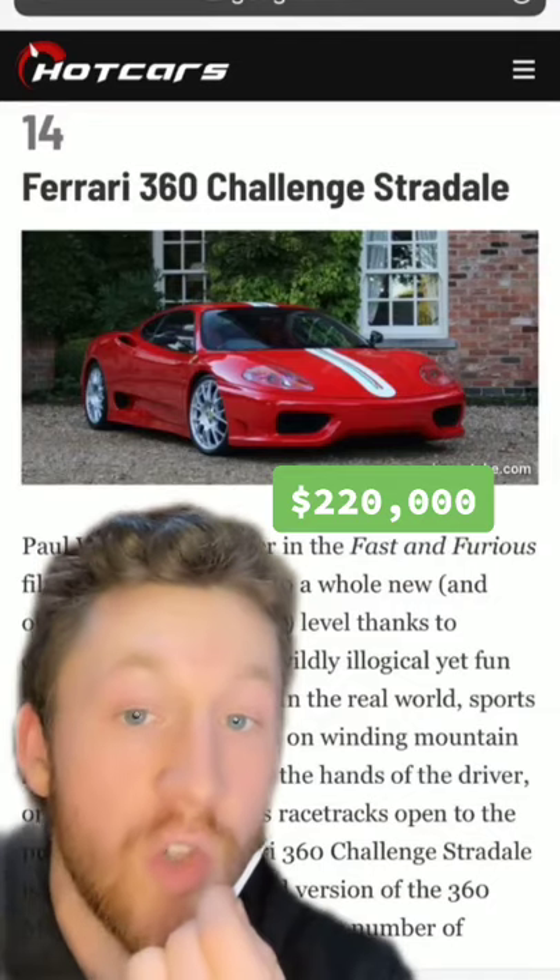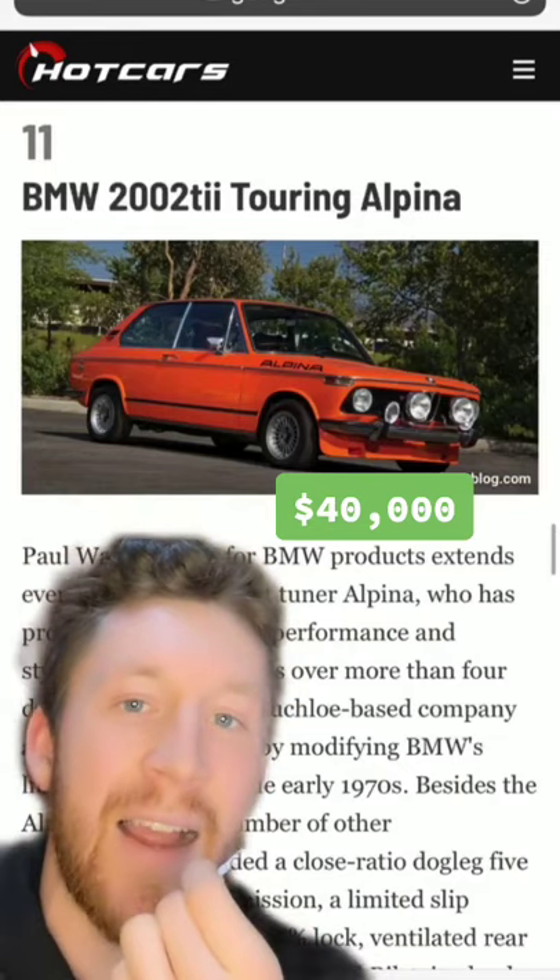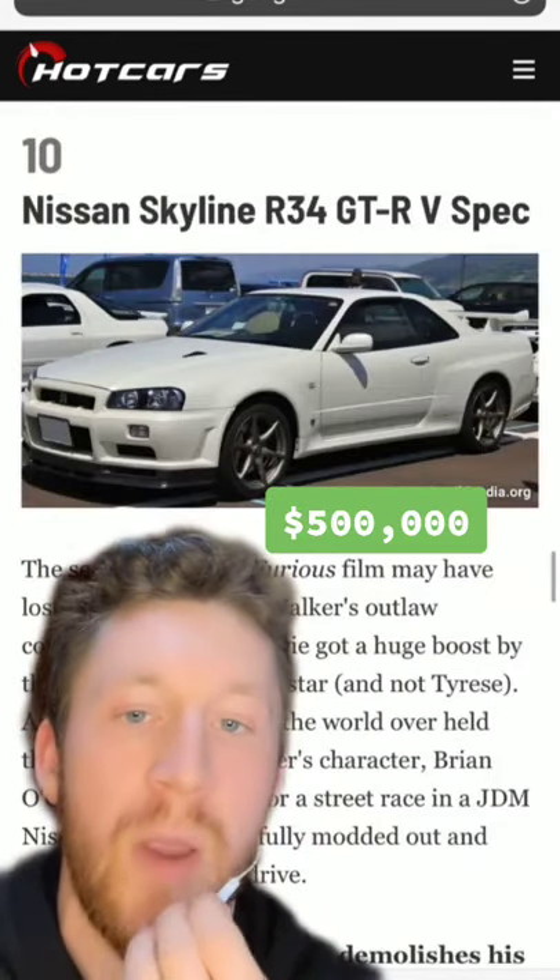A Ghost, because why not. A 360 Challenger Dolly — Stradman would be proud. Never even heard of this one, but a timeless Testarossa, and a super rare 2002 TII Touring Alpina. Of course.